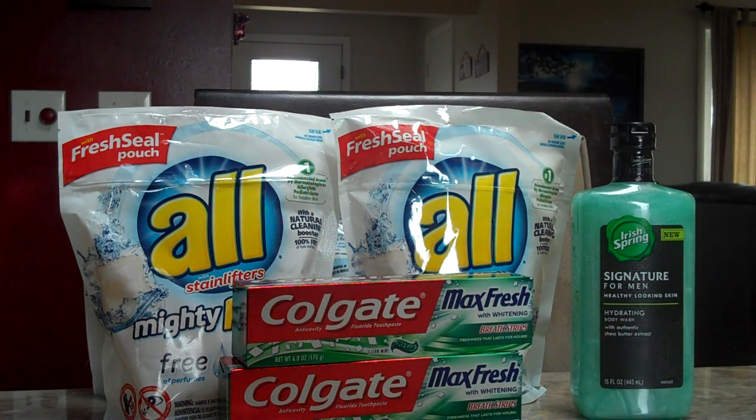Hi everybody. These are the deals we did at CVS on March 13th.